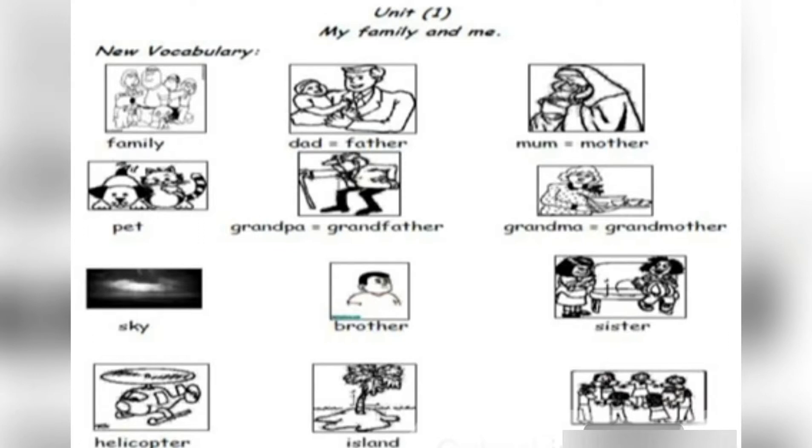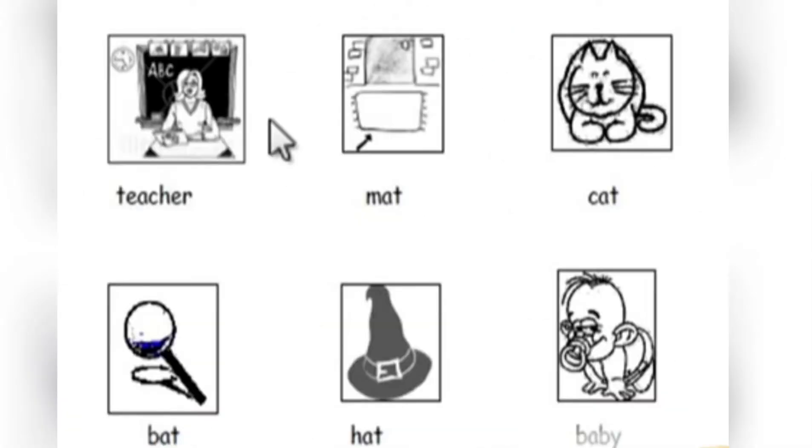Well done. Now the phonics of the next page: teacher, mat, met, cat, bat, hat, baby.